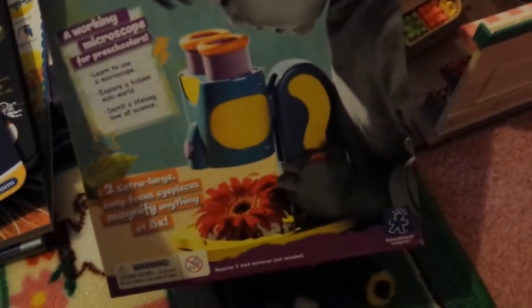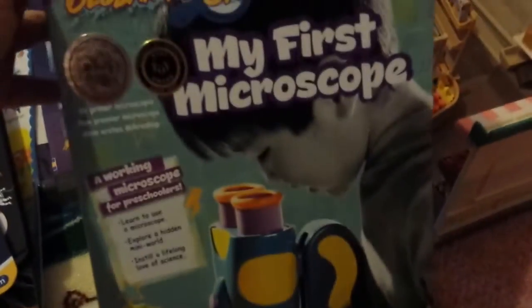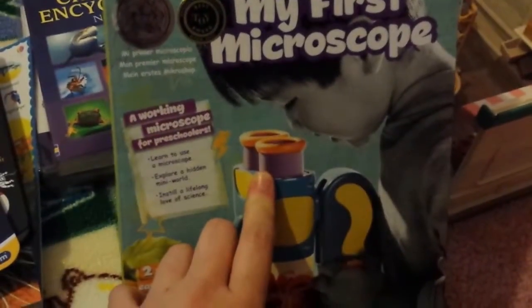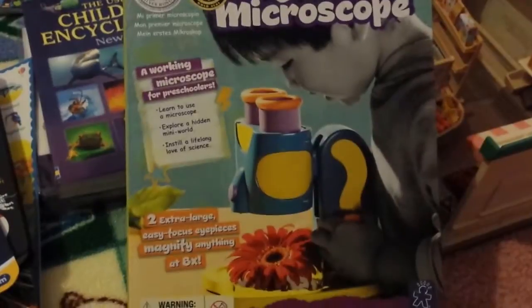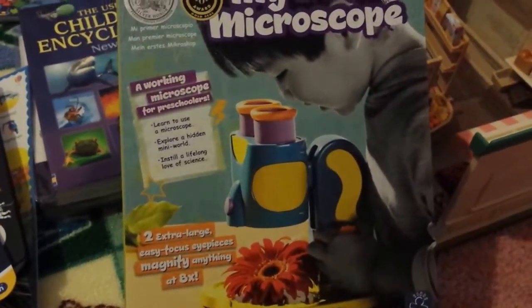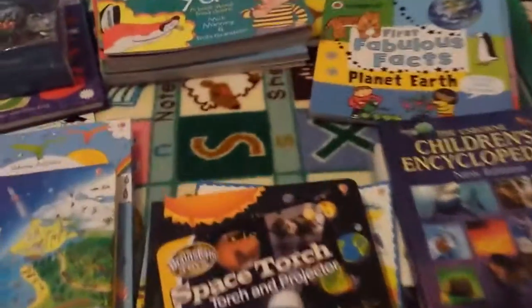Going along with this is her first microscope — it's great because it's got two eyepieces rather than just one. She's very little still so she's going to really enjoy looking at different things she's found in the garden under her microscope. Moving on into the rest of the year, we have got the Usborne Children's Encyclopedia — I love the fact that it's got QR links and internet links as well, so if something catches her eye we can look a bit more about it online.